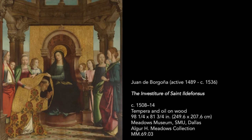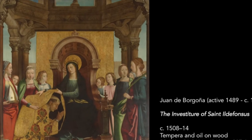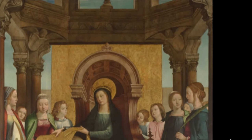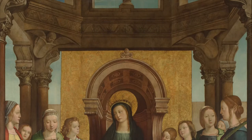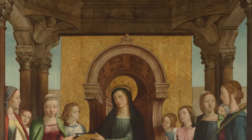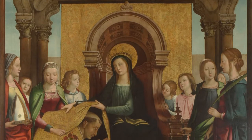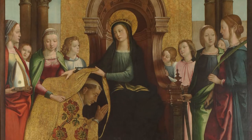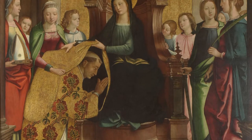Not only is this a beautiful work, but it has levels of understanding that might not immediately be obvious. We will want to explore them, but first some basic information. It is a large work, eight feet tall by six and three quarters feet wide. The artist has used both tempera and oil paint on wood panel. Its creation date spans several years, circa 1508 to 1514.